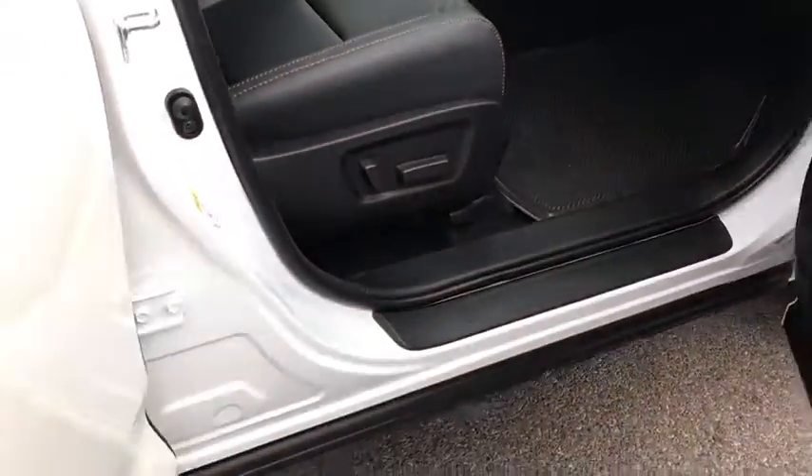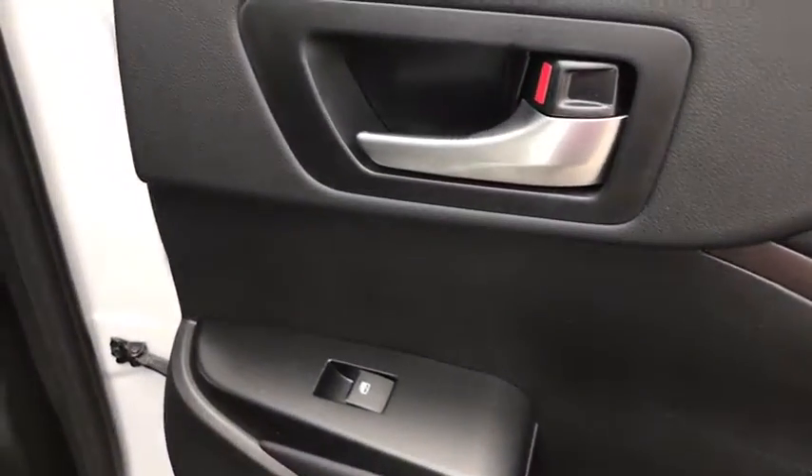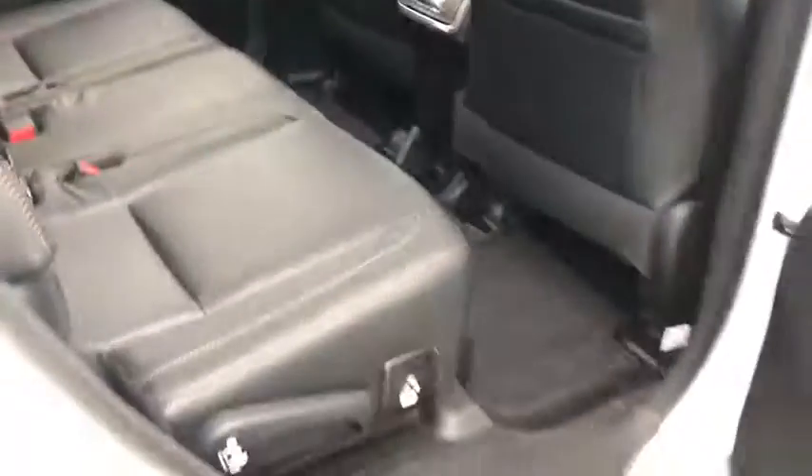Stability control. Traction control. Backup camera. Steering wheel audio control. Keyless entry. Power passenger seat. Navigation system. Lane departure warning. Anti-lock braking system. Power lift gate.